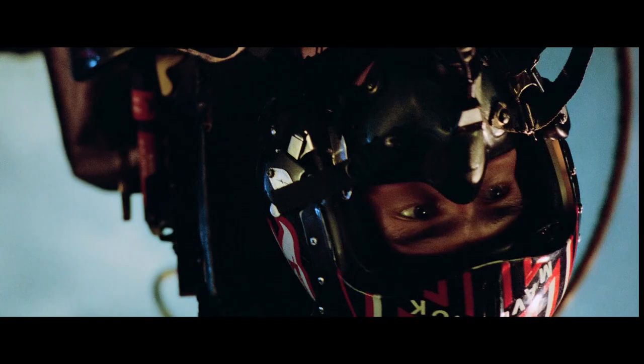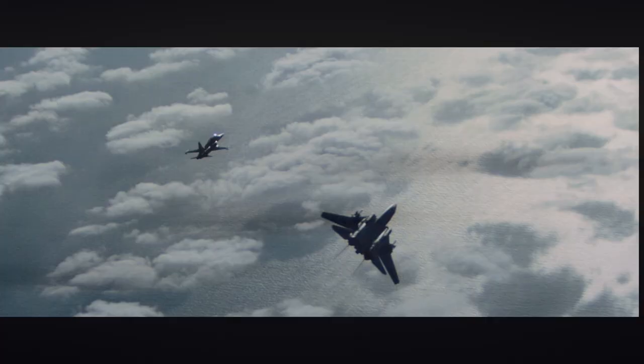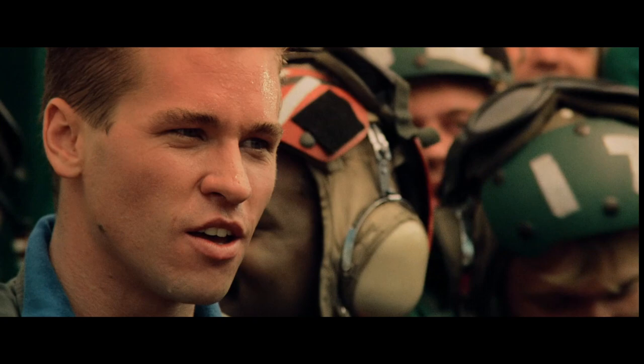The pilot flipping the bird in one scene is now astronaut Scott Altman. The fictitious MiG-28 enemy aircraft depicted are actually Northrop F-5s.